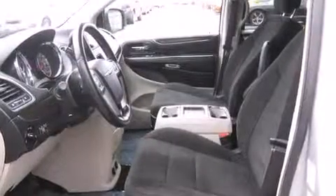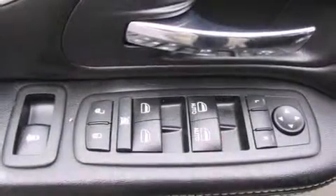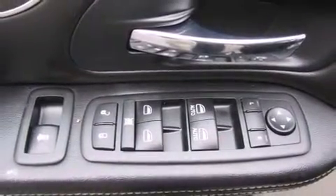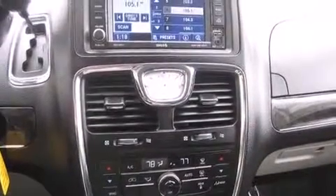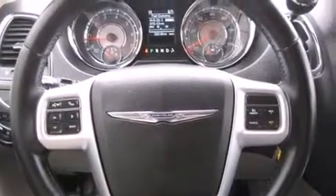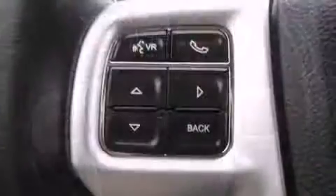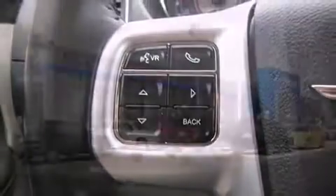Rear LCD monitors provide entertainment that your passengers will appreciate no matter how far the drive. Chrysler also prioritized safety and security by including dual front impact airbags, anti-whiplash front head restraints, and four-wheel disc brakes with ABS. For added security, Dynamic Stability Control supplements the drivetrain.